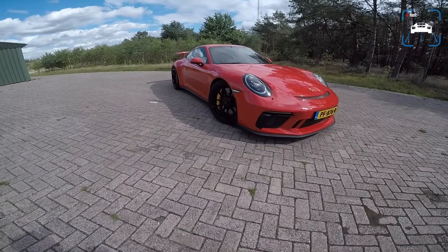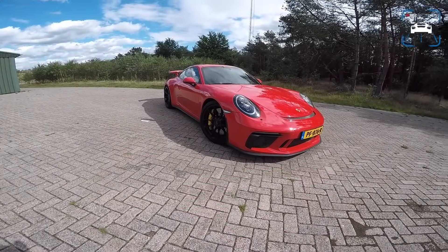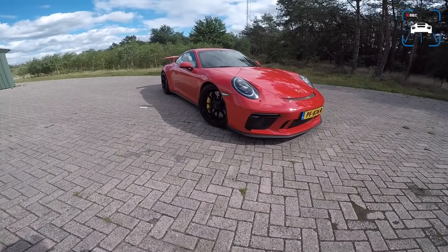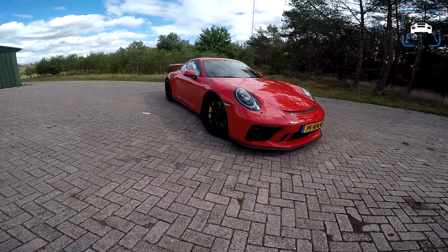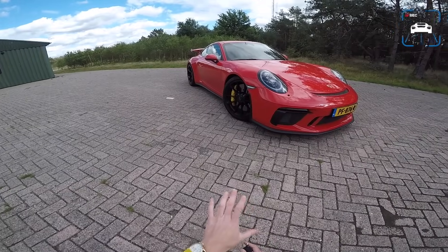Hello everyone and welcome to this POV review by AutoTopNL. My name is Max and I'm happy you're here because we have a very special car today, but it's very, very windy out today, so bear with me.